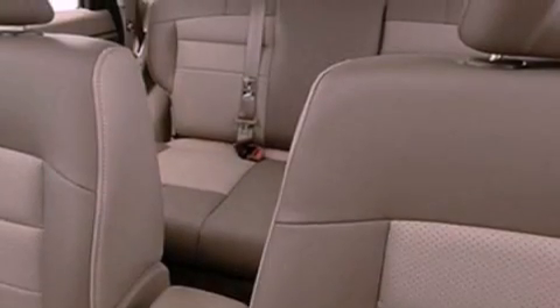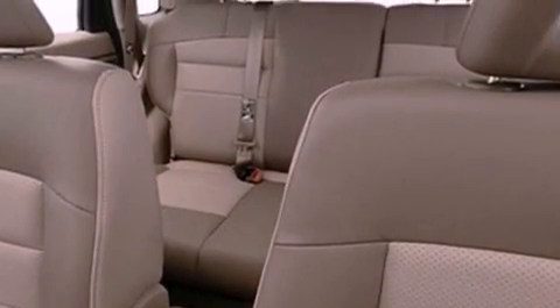Additional features include cargo tie-downs, an engine immobilizer theft deterrent system, dual airbags, a rear window defroster, and a rear spoiler.